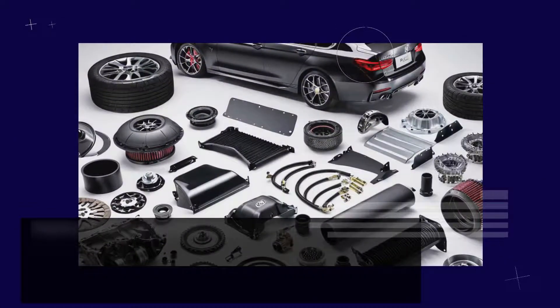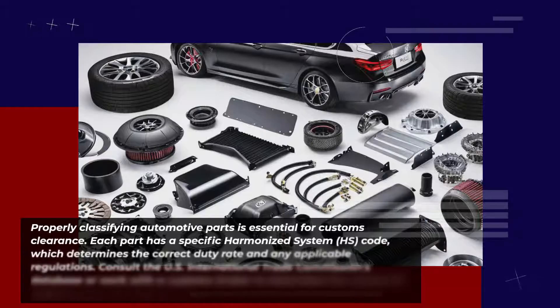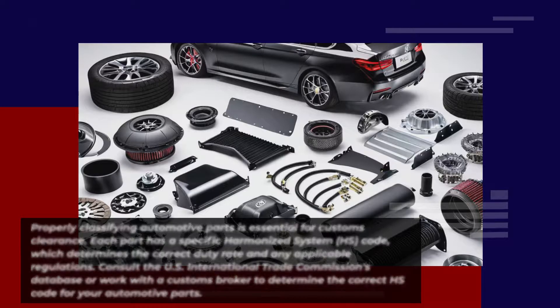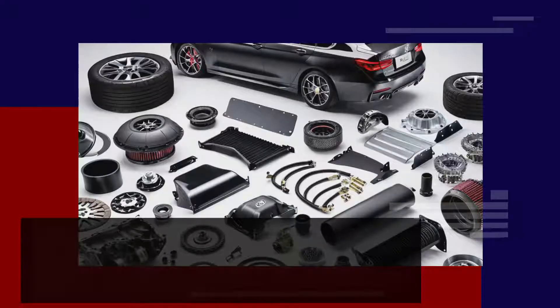Properly classifying automotive parts is essential for customs clearance. Each part has a specific Harmonized System (HS) code, which determines the correct duty rate and any applicable regulations. Consult the U.S. International Trade Commission's database or work with a customs broker to determine the correct HS code for your automotive parts.